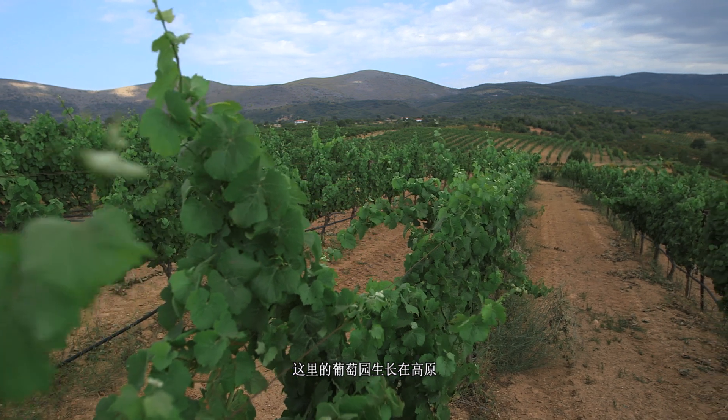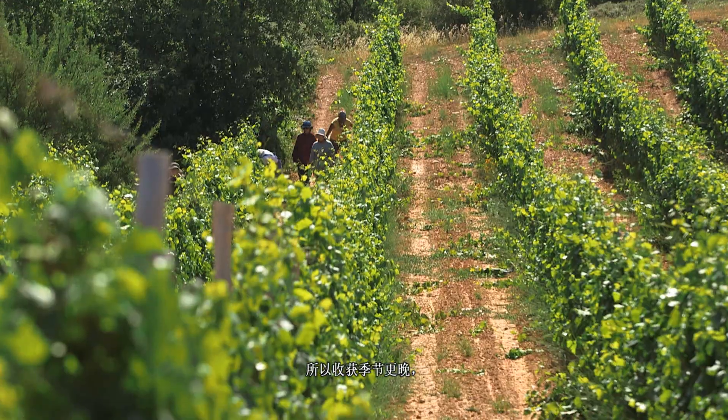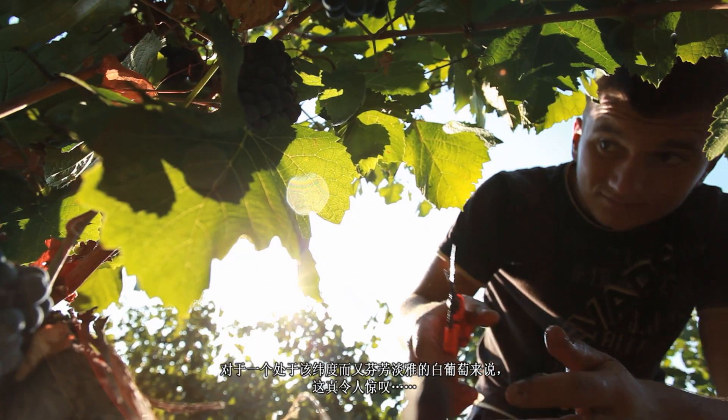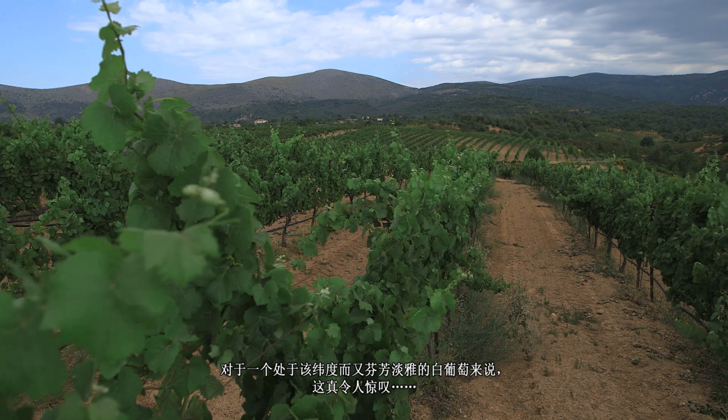The vineyards grow on a plateau and are accustomed to lower temperatures and more rainfall, so harvest comes later, beginning from the end of September to the end of October, and sometimes as late as November. That's really remarkable for an aromatic and delicate white grape at its latitude.